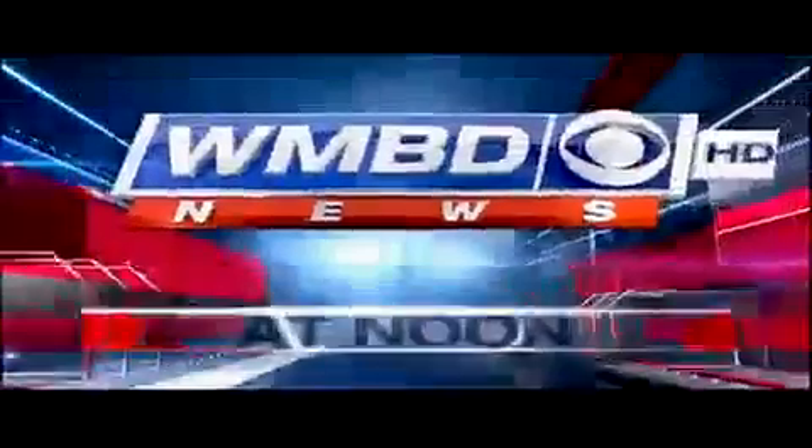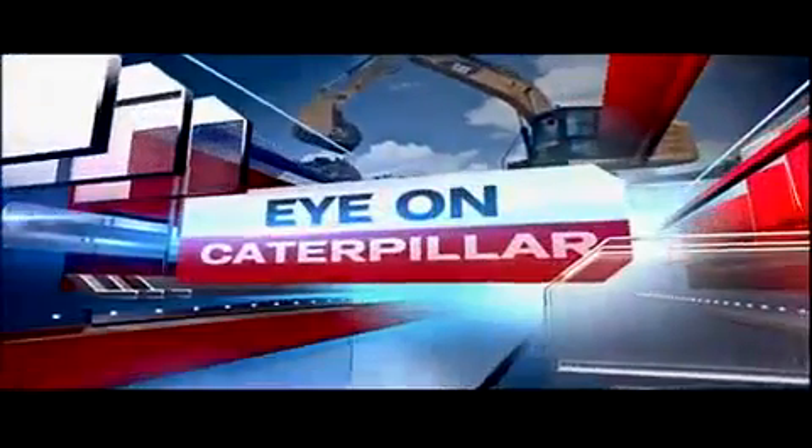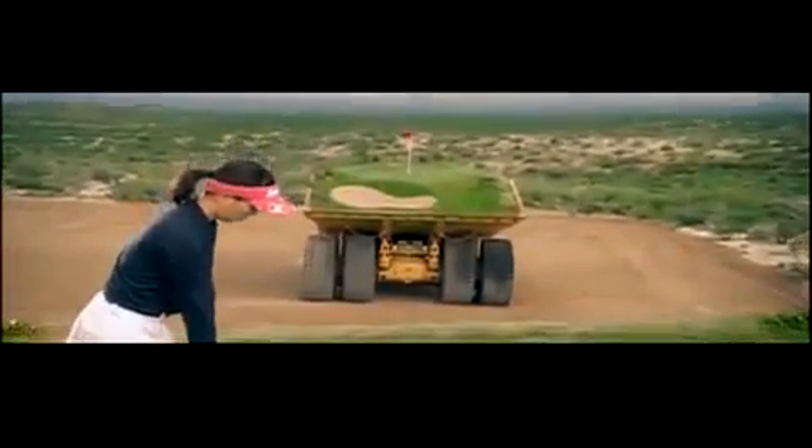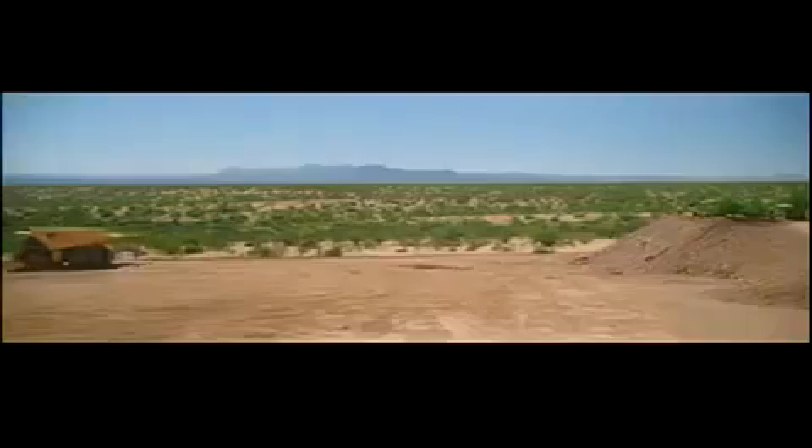Watching WMDD News at Noon. Caterpillar is hitting the links with its new promotional video called Driving Range. Two Japanese golf pros take the sport to a whole new level as they tackle a course made entirely of moving cat equipment.